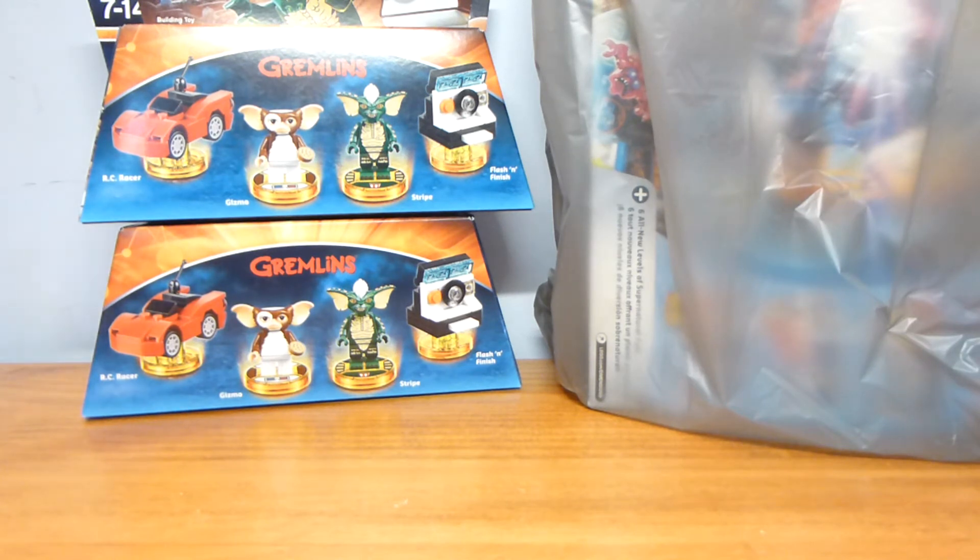Their fun packs were nine dollars, so I didn't buy any fun packs. Even if they were six dollars I probably would have passed on most of them — I can't think of any that I'd want an extra of or that would sell for a high enough price to justify it. The one exception is the Doc Brown fun pack — I would buy another one of those if I saw it for six dollars, but all the others would have to be cheaper than that.